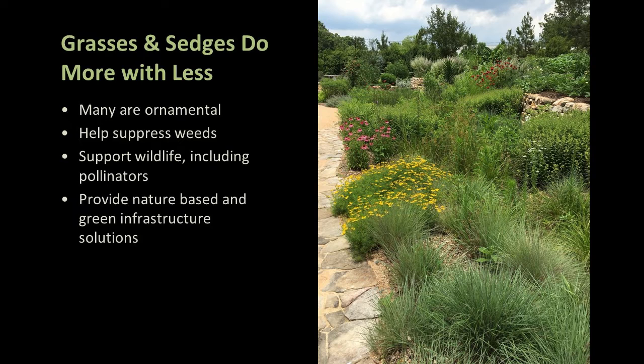Grasses and sedges are excellent choices for providing solutions in resilient landscapes. They add movement, color, and texture. They're hosts for pollinators, provide nesting material, nesting sites, and food for birds and small mammals. They also provide cover that allows for movement and foraging. Importantly, deer tend to avoid them, which is an important maintenance consideration in many locations.